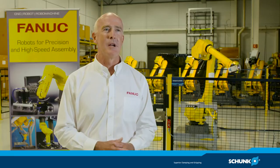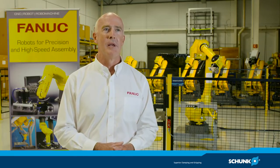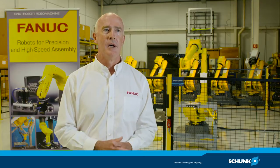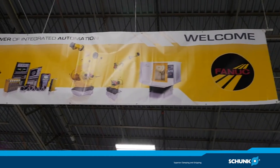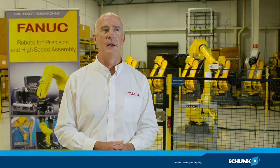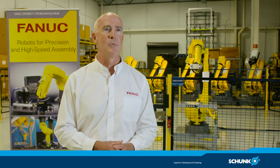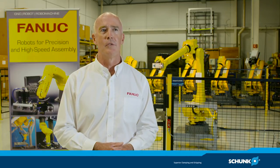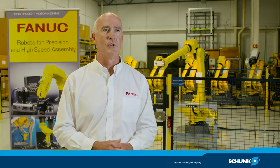SCHUNK is well positioned to support FANUC's business, and we've always gotten very strong support. There are very few product issues that do arise, but if there are any product issues or if there's a need for some new type of application, they act as a great consultant to help support that. Our integrators have the same experience, where SCHUNK is always available to consult and provide service to pick the right gripper for the job.